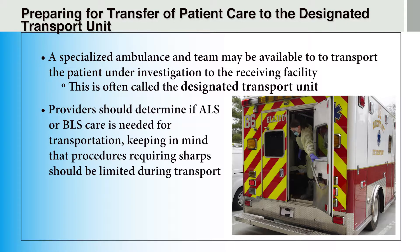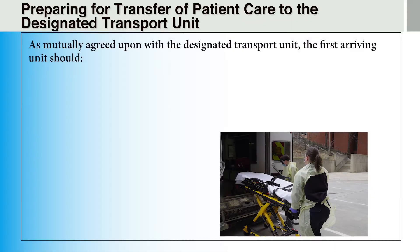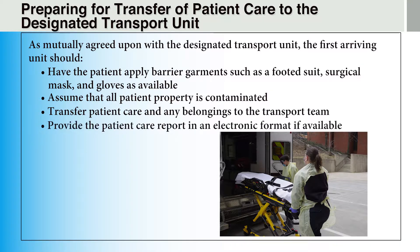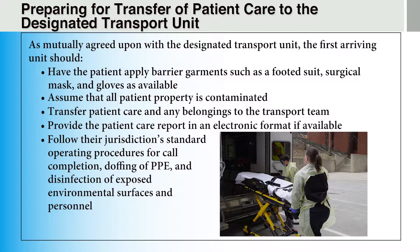Providers should determine if ALS or BLS care is needed for transportation, keeping in mind that procedures requiring sharps should be limited during transport. The first arriving unit must also communicate to the designated transport unit whether the patient is ambulatory or requires a stretcher. As mutually agreed upon with the designated transport unit, the first arriving unit should have the patient apply barrier garments such as a footed suit, surgical mask, and gloves as available. The first arriving unit should assume all patient property is contaminated, transfer patient care and belongings to the transport team, provide the patient care report in electronic format if available, and follow jurisdictional standard operating procedures for call completion, doffing of PPE, and disinfection of exposed environmental surfaces and personnel.